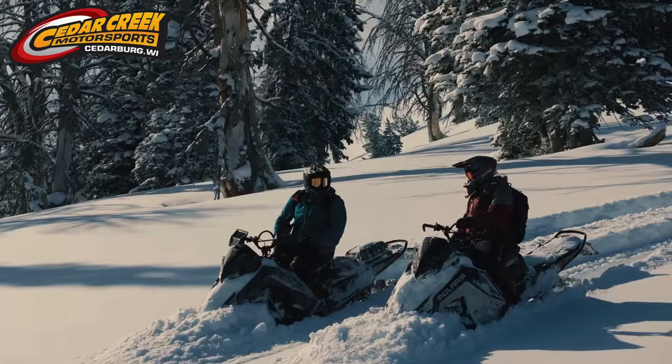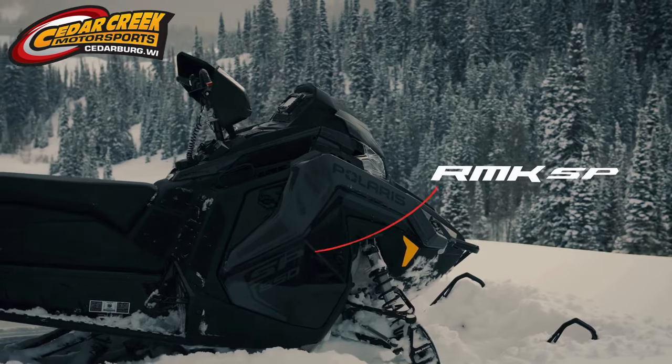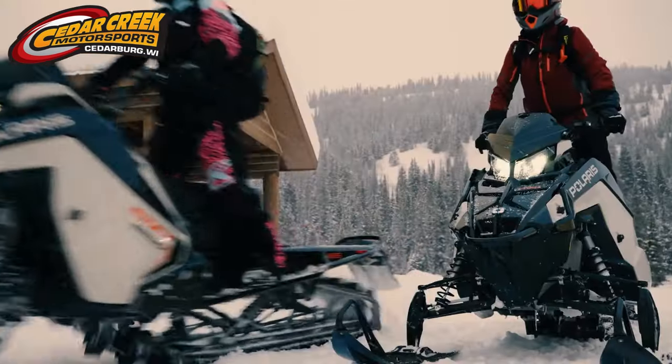Whether you're looking to improve your ride or improve your riding experience, the all-new 2025 Polaris RMK SP makes it easier than ever to own the industry's best mountain snowmobile.